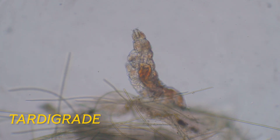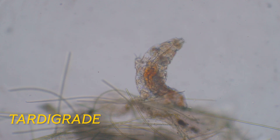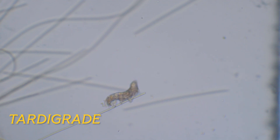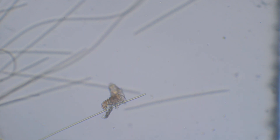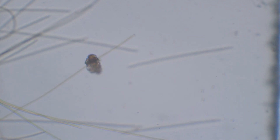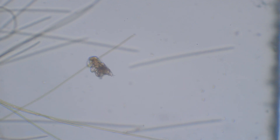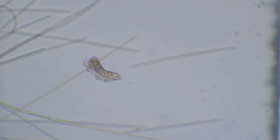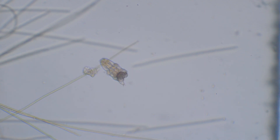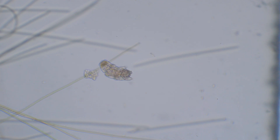Tardigrades are equipped with better legs — they can swim or walk comfortably under water. However, this water bear is having difficulties: a piece of debris is stuck on its leg. Luckily, it has a solution. It swims to the nearest filamentous algae, hooks the debris to the algae, pulls, and frees itself. The bigger question is: did we see a water bear solving a problem, or was it a coincidence?